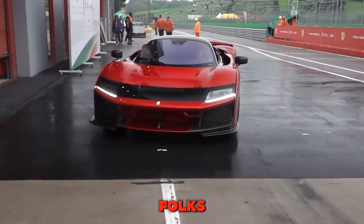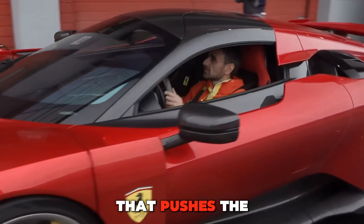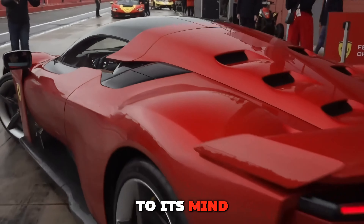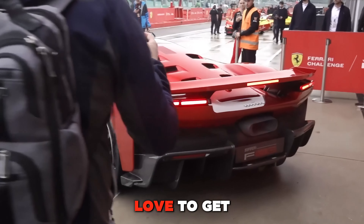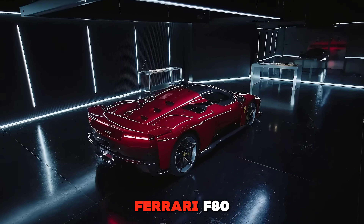So there you have it folks — the Ferrari F80 is not just a car, it's a supercar that pushes the boundaries of what's possible. From its stunning design to its mind-blowing performance, it's a masterpiece that any car enthusiast would love to get their hands on. Thanks for watching, and if you enjoyed this first look at the Ferrari F80,